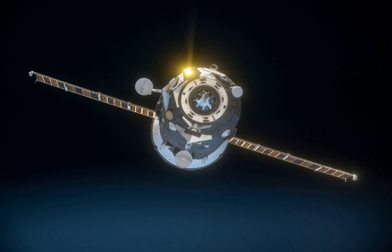Progress MS-1 docked with the Pirs Docking Compartment on 23 December 2015 at 10:27 UTC.